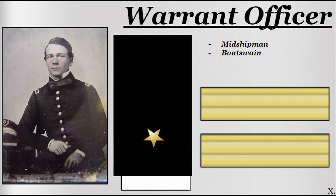Warrant officers come in a variety of ranks and serve in a variety of capacities on a daily basis within the Union Navy. Midshipman and Boatswain are the two ranks. The jobs would include functions such as being an advisor to a higher rank, a supply overseer and so on. The ranks would have very little in the way of discernible rank insignias but it would often include a singular gold stripe across the shoulder tab.